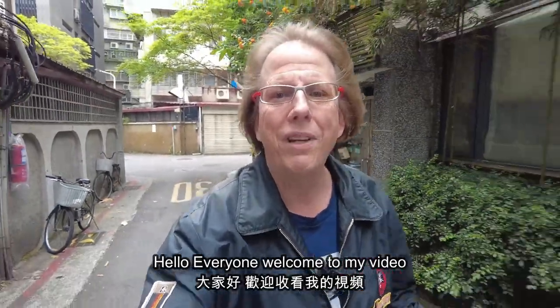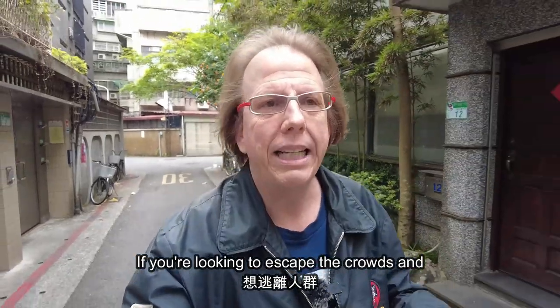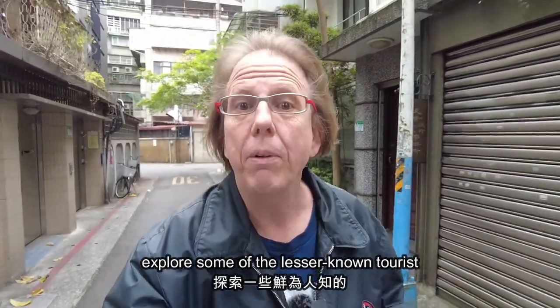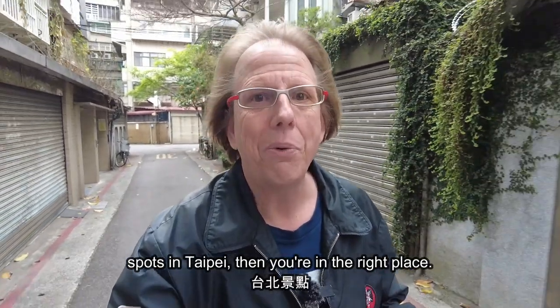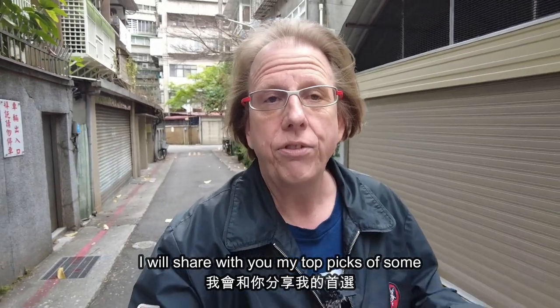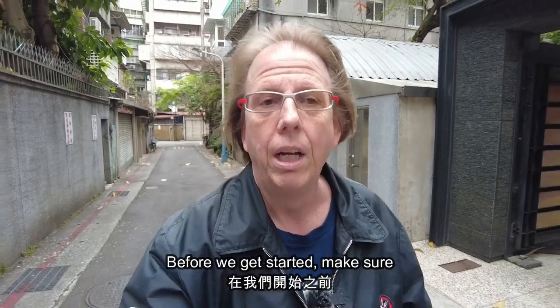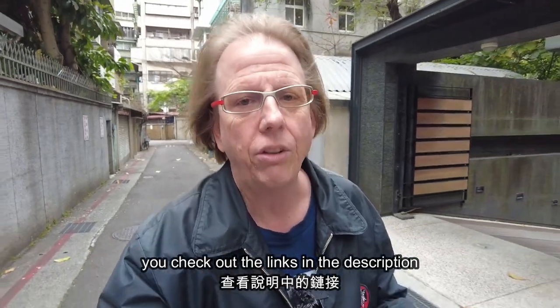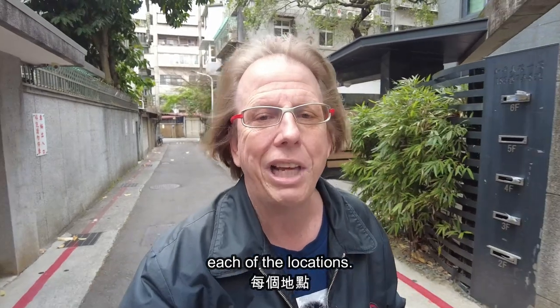Hello everyone, welcome to my video about Taipei's hidden tourist gems. If you're looking to escape the crowds and explore some of the lesser-known tourist spots in Taipei, then you're in the right place. I want to share my top picks of some of the lesser-known spots that are off the beaten path here in Taiwan. Make sure you check out the links in the description below for more information on each of the locations.